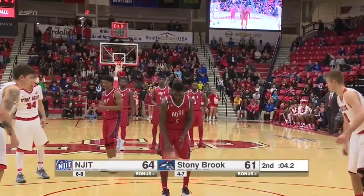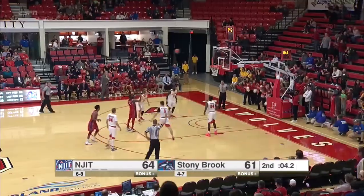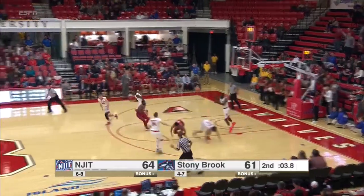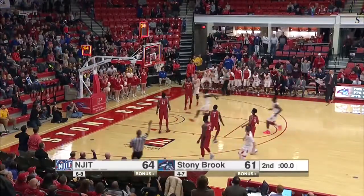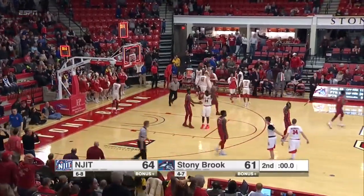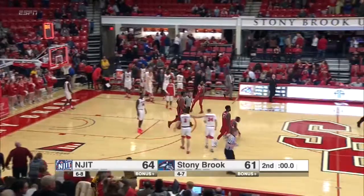They'll have a chance to dribble it down a little bit with four seconds. Big shot. Lynn to try to seal it — short. Here's a chance for Stony Brook — to Woodhouse, two and a half seconds. Woodhouse tries the three at the buzzer — in and out, no good. And the Highlanders are going to hold on with their first win all time against Stony Brook.